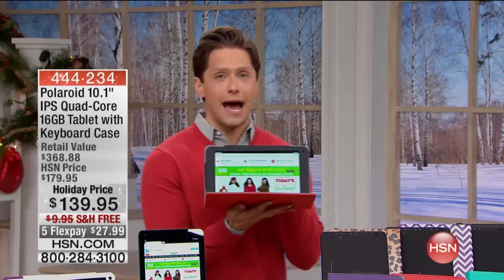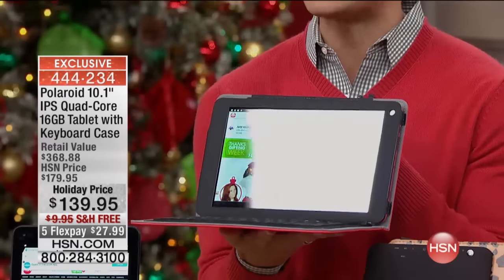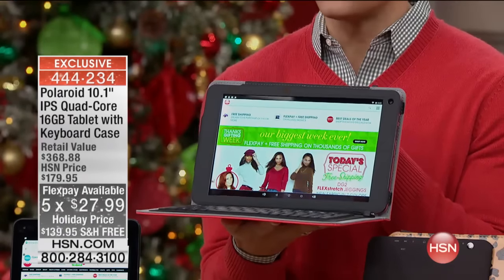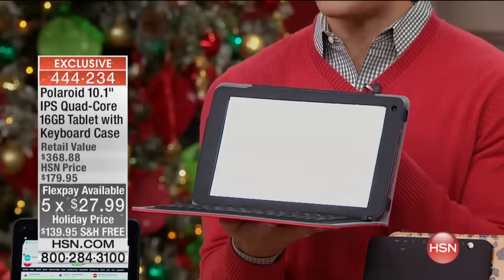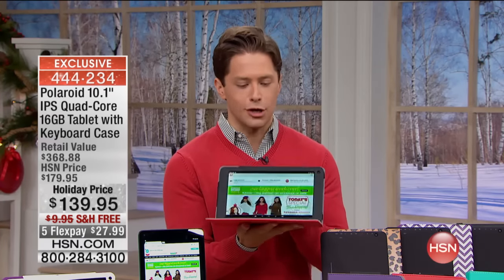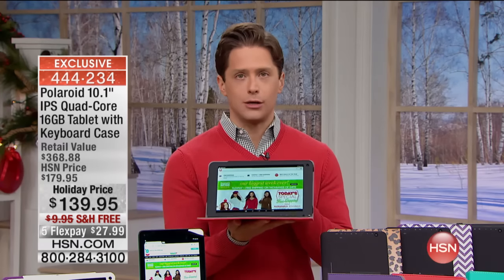We have a tablet deal that has not yet been seen on Thanksgiving weekend because it took a little bit of extra work and time and effort to get it. It's available now, and I'm so very thrilled to be the first one to offer it to you today. Polaroid has become our highest-rated, most beloved brand of Android tablets here at HSN. What we're doing today is truly the biggest, best tablet deal we have ever done.